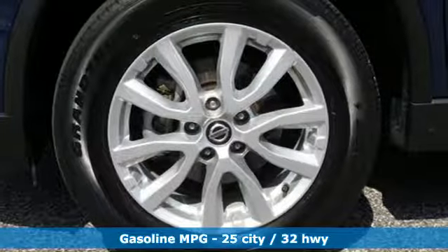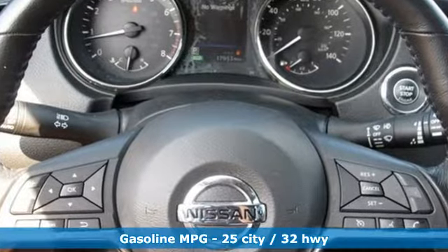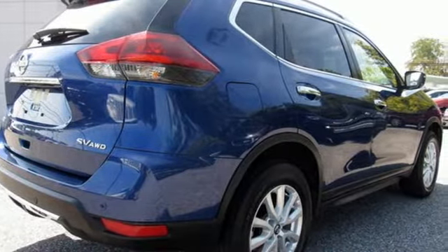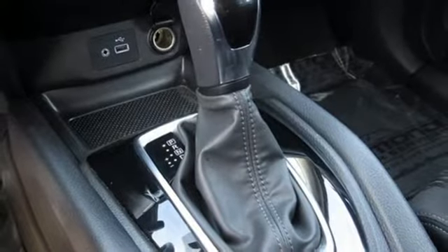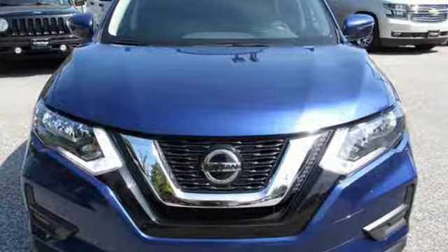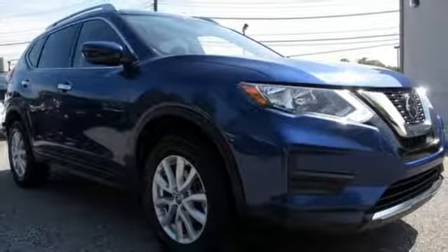A great vehicle is comprised of great features like these: streaming audio, power heated mirrors, dual-zone climate control, doors and push-button start proximity key, front heated bucket seats, continuously variable automatic transmission, hands-free liftgate, gas pressurized shocks, and i4 engine.